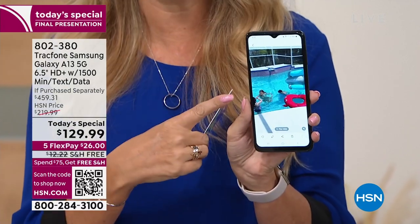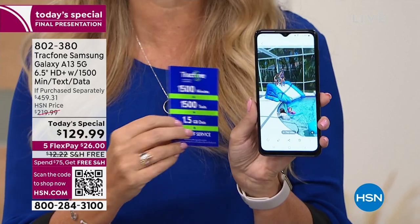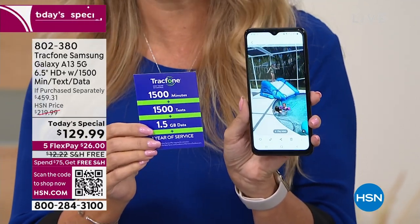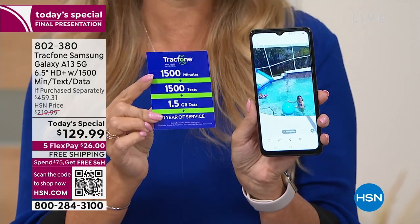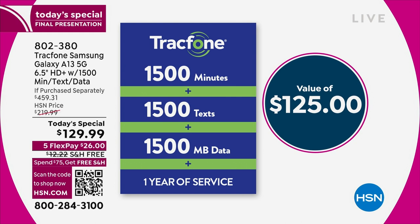Now you're getting the phone you own outright. You're not leasing it or paying $30, $40, $60 a month for eternity. You're not paying phone bills every single month. You are now getting preloaded 1,500 minutes to talk, 1,500 text messages, and 1,500 megabytes of data — or 1.5 gigs — and you have an entire year to use it. It's all preloaded, so you know exactly what you have.